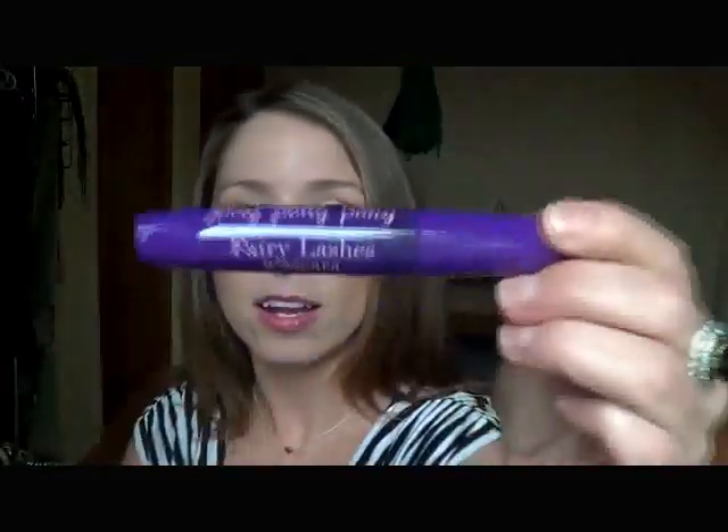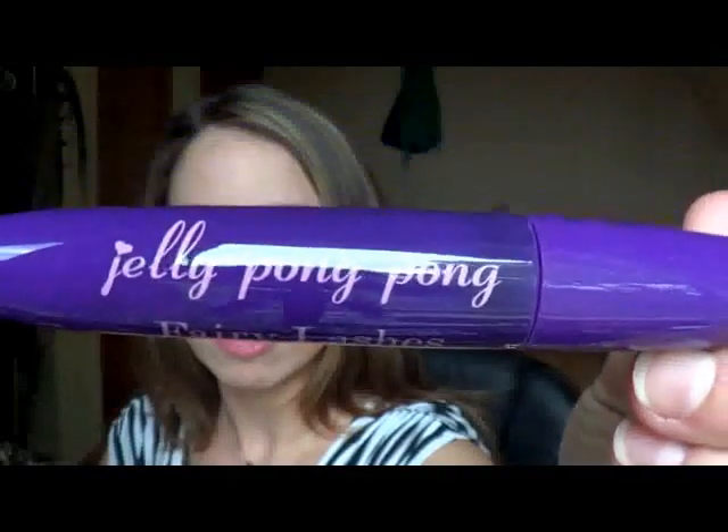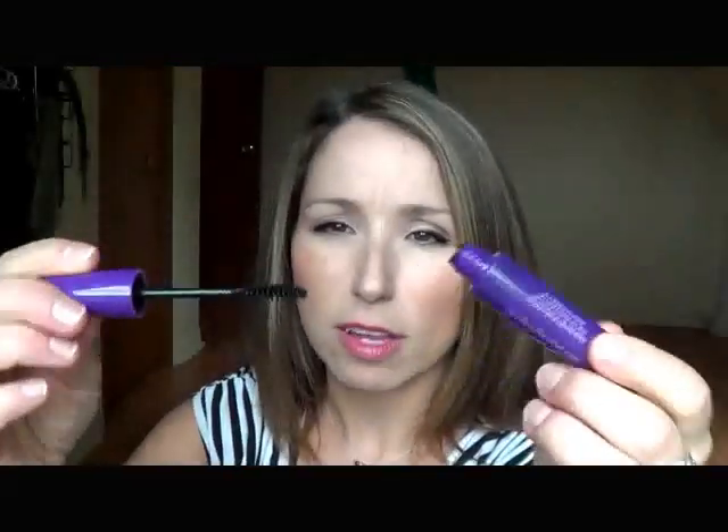The first thing is a mascara — it's Jelly Pong Pong Fairy Lashes Mascara. The website is jellypongpong.com. I've never heard of Jelly Pong Pong. Looks like it's a UK brand. It's 8ml and my Maybelline is 9ml, so this is a full size mascara. The wand looks like this.